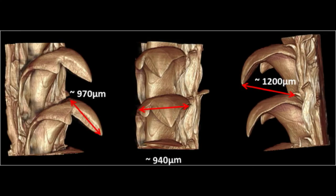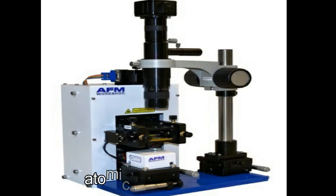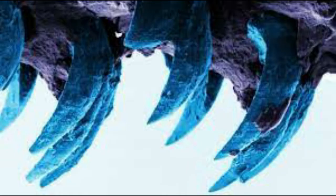The limpet's radula, a tongue-like appendage, is covered with rows of curved teeth. Each tooth — less than 1 mm, or 3/64 inches long — acts like a file. Each tooth needs to be extremely strong and hard so that it can scrape algae from rock surfaces during feeding. Researchers used an atomic force microscope to measure the pulling force that the teeth can withstand before breaking. They found that the tensile strength of the limpet's teeth is the highest ever recorded for a biological material, even stronger than spider silk.